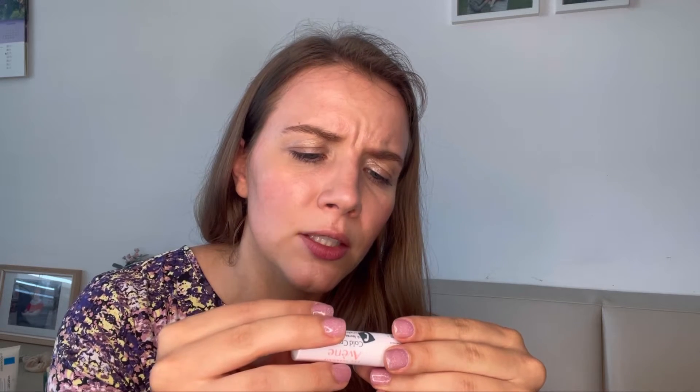I also tried the Embryolisse for eyelashes and brows — it did nothing noticeable for me, no change in the growth of my lashes or brows. For lip treatment, I used up my second one from Avene — it's really nourishing with shea butter, squalene, and castor seed oil. It's a really basic product but once you have it, you want to keep having it. I really like this Avene lip balm.